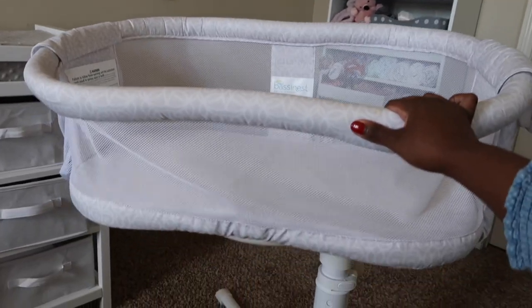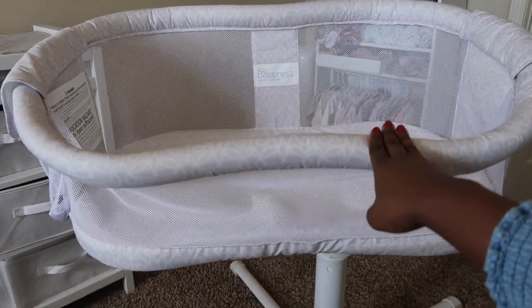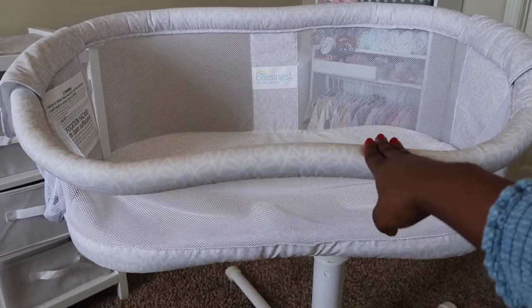I love that this bassinet swivels and pivots — not only does it do a 360 turn but it also pivots forward and backwards, which is great if you have it pushed up against your bed. I have mine pushed all the way up to the side of my bed, and I've dropped the bassinet down to match my low bed, though you can also lift it up really high. One side collapses, which I like to keep on so I can easily reach in and pick her up or put her back at night. It also has a pouch on the side for nighttime essentials and comes with a mattress and a sheet.